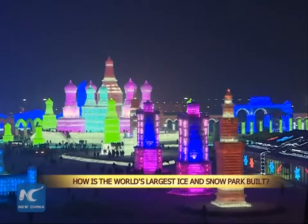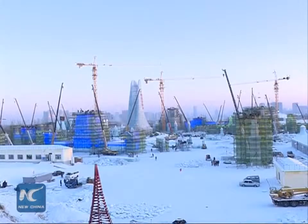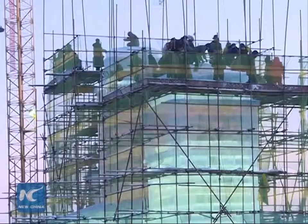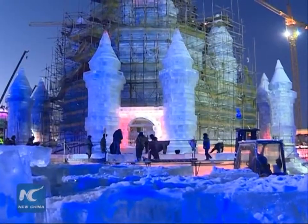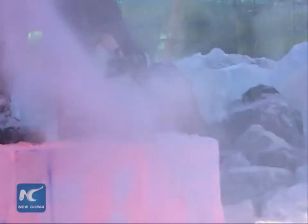It took nearly 10,000 workers to stack the giant ice blocks needed to build the Harbin Ice and Snow World, the largest ice and snow park in the world. Located in northeast China's Heilongjiang province, the park required 180,000 cubic meters of ice to build.